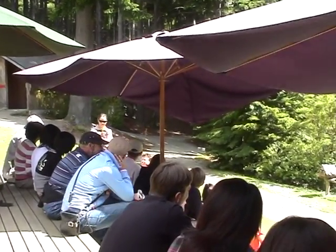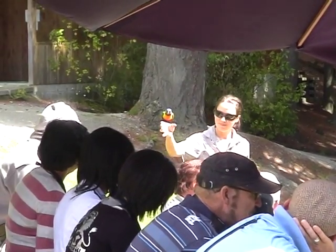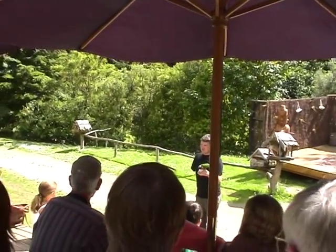The message here is: keep your pets under control in our native parks and in New Zealand, and try not to release them into the wild, because it can cause trouble for the other species.